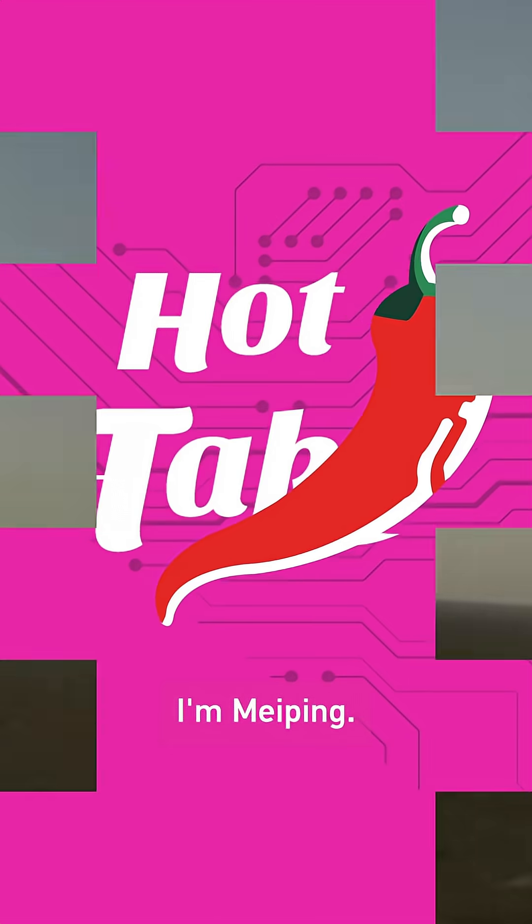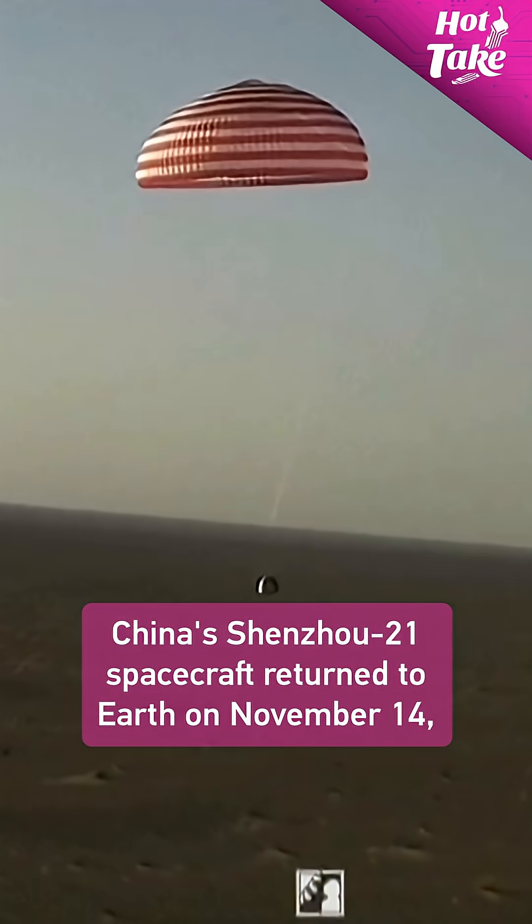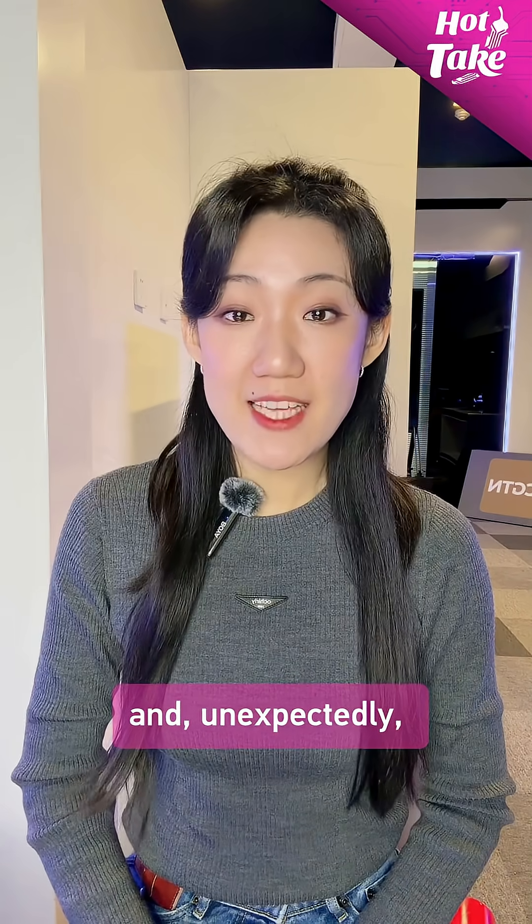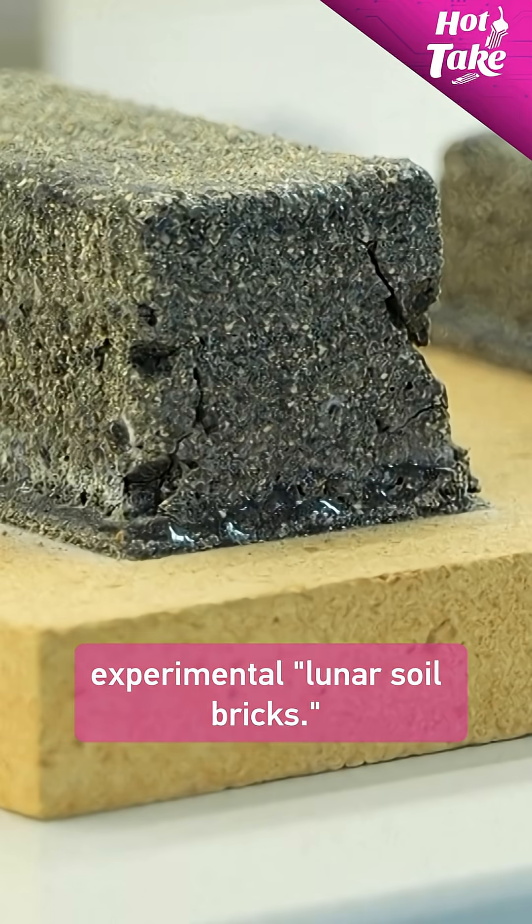Welcome to Hot Take, I'm Mei Ping. China's Shenzhou-21 spacecraft returned to Earth on November 14th, bringing back the Shenzhou-20 crew and, unexpectedly, experimental lunar soil bricks.